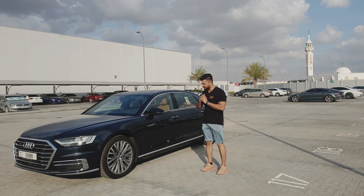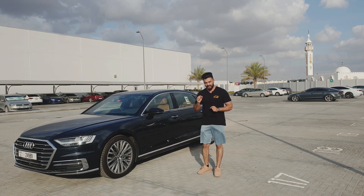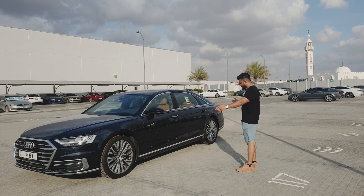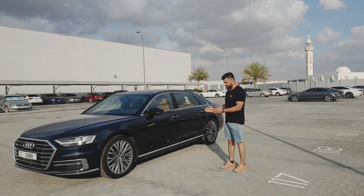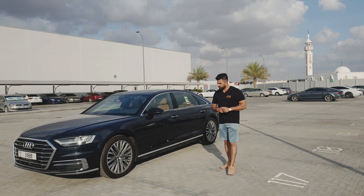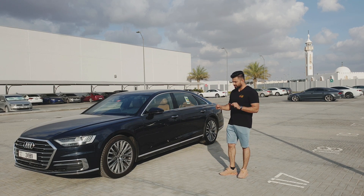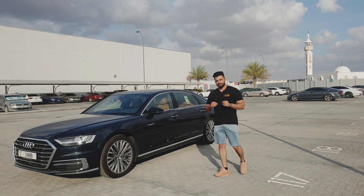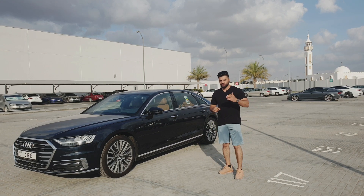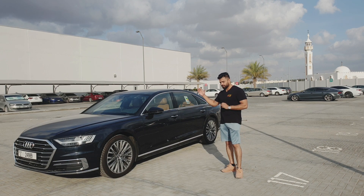Bismillah. Assalamualaikum guys, this is your boy Car Kid and this is the Audi A8L. There are two types of Audi A8: the A8 and the A8L. The difference is in the wheelbase — this long wheelbase is 3,128mm and the short wheelbase is 2,998mm. This is the fourth generation of the Audi A8, code-named D5. The D-series started in 1994 with D2, then D3 from 2002, D4 from 2010, and D5 from 2017 onwards.